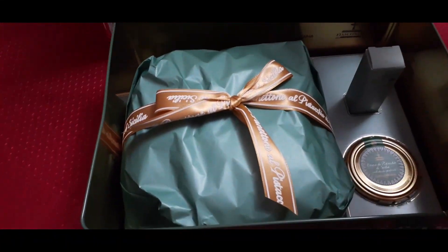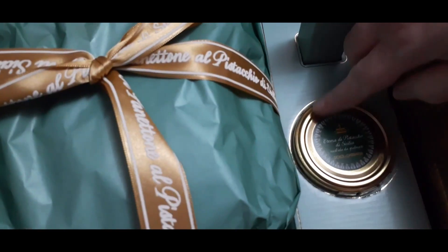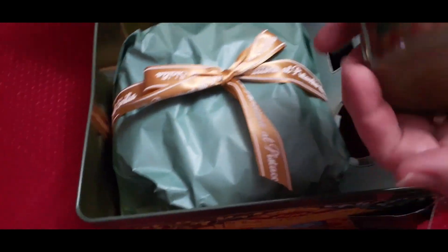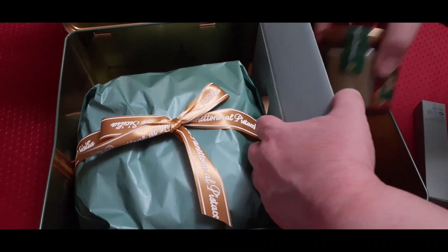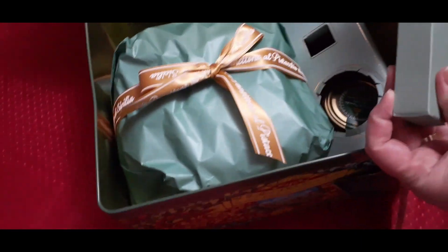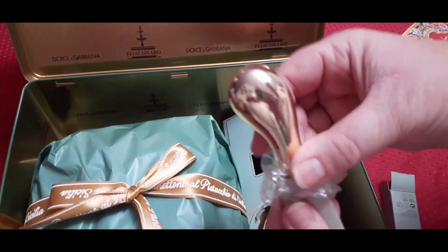We have the panettone on the left — we're going to open that up and show you afterwards. And this is the pistachio cream that's in here. It's in this glass jar. If you love peanut butter and almond butters, you're going to love pistachio cream — it's just amazing, out of this world. You have to try it. And this is the little spatula that it comes with — that's the gold handle. Beautiful.